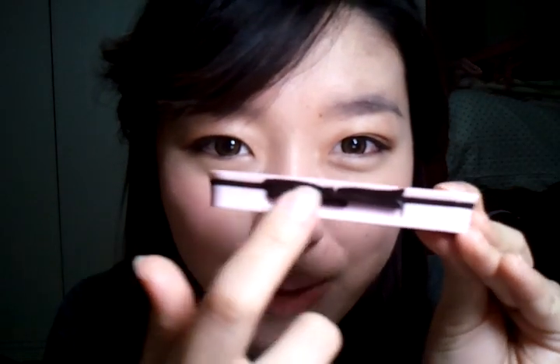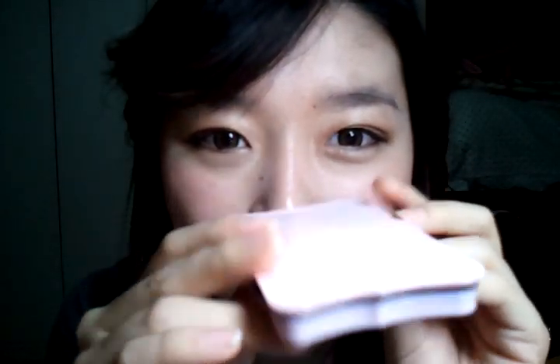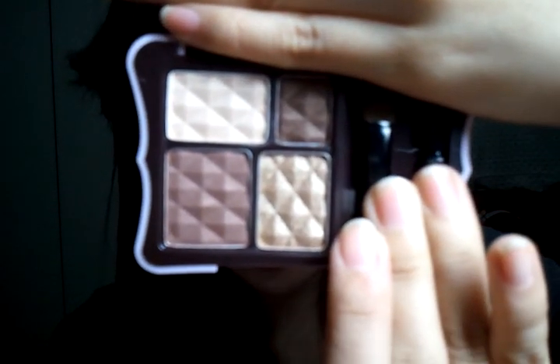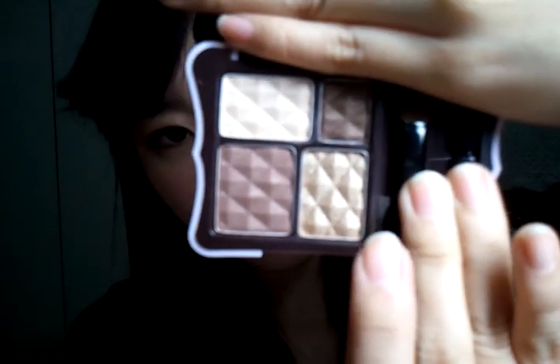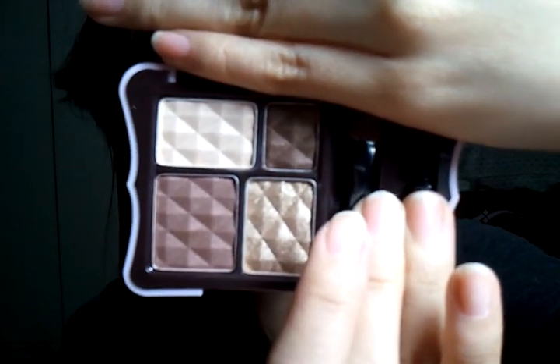It has this really cute pink bow, and I really like the black and pink combination — it's so chic, kind of girly but at the same time a bit edgy. I got the neutral colored one because I'm not really into bright eyeshadow colors. It comes with a sponge applicator and also a mini brush, and I kind of really like the mini brush — it's so cute.